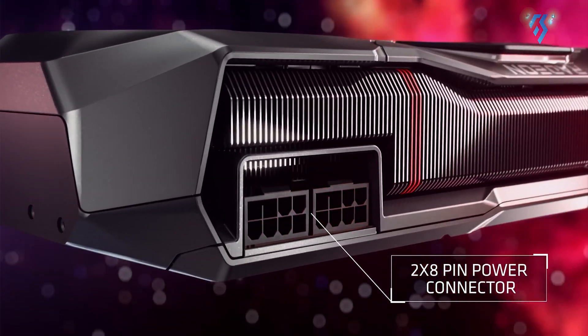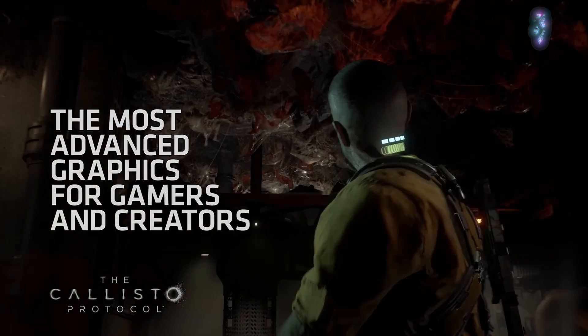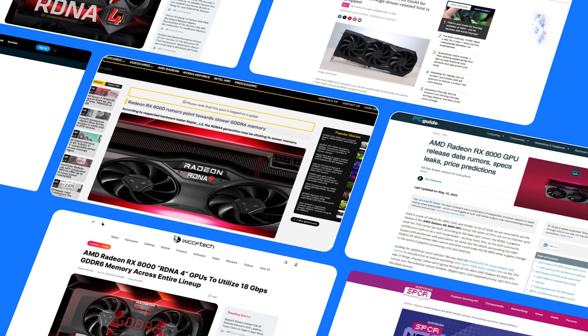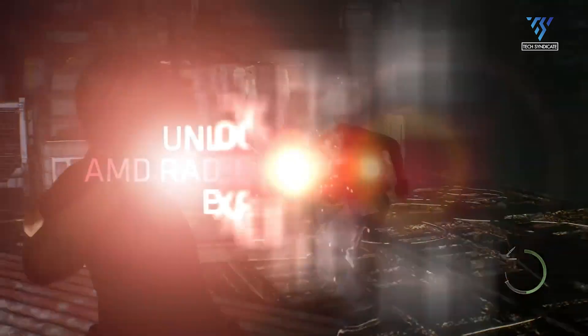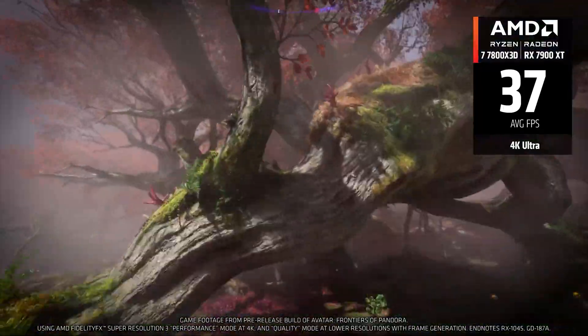The anticipation for AMD's RDNA 4 graphics cards, also known as the Radeon RX 8000 series, is growing as we inch closer to their expected release later this year. While AMD has remained tight-lipped about the specifics, leaks and rumors provide a tantalizing glimpse into what we can expect. Will these new GPUs give NVIDIA's upcoming RTX 50 series a run for its money, or is AMD targeting a different market this time around? Let's dive into the latest leaks and see what RDNA 4 has in store for us.